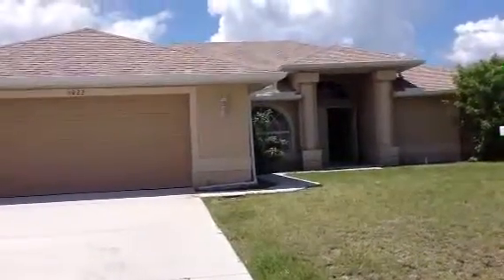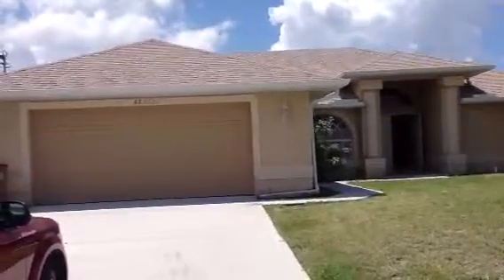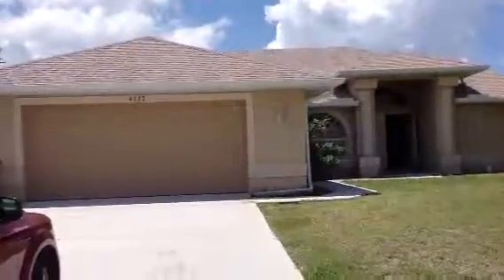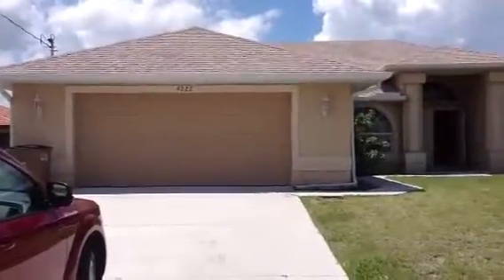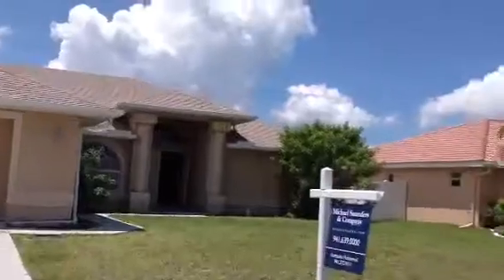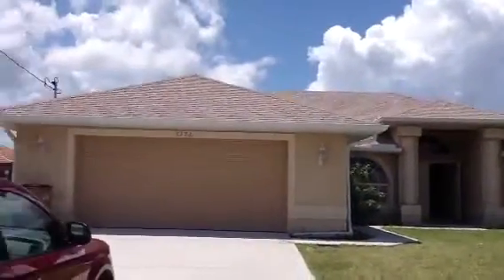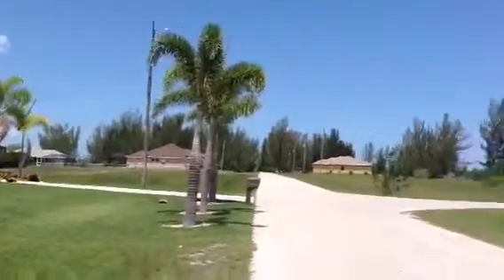Hi, this is Dave with the Saunders Real Estate Team at Remax Island Harbor. We're here to show you a property at 4222 NW 22nd Street in Cape Coral, Florida. This is a short sale listed at $95,000. It's in the northwest area of the Cape, close to Gulf Access. It's also a newer area, as you can see by the surrounding homes.